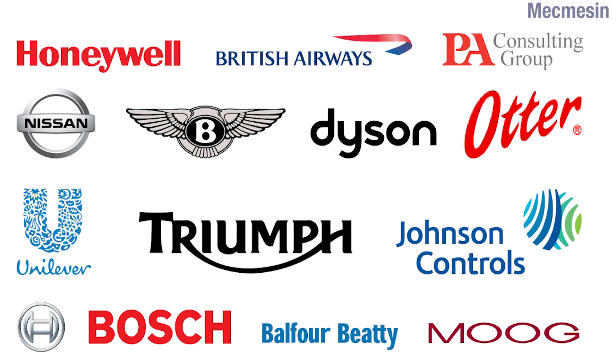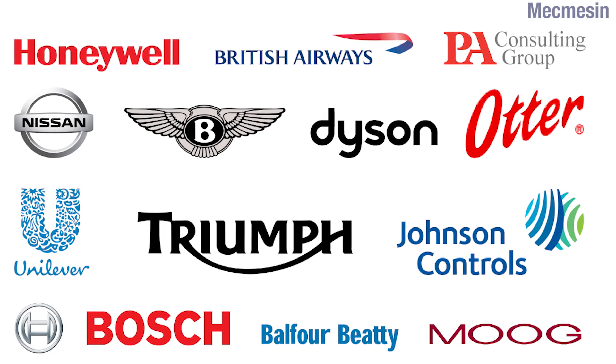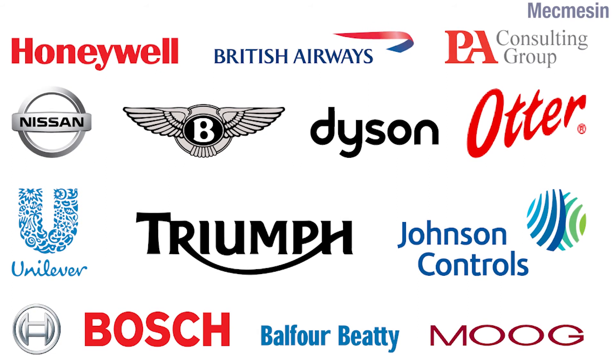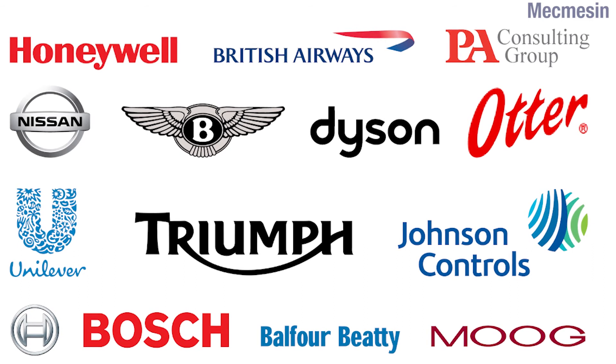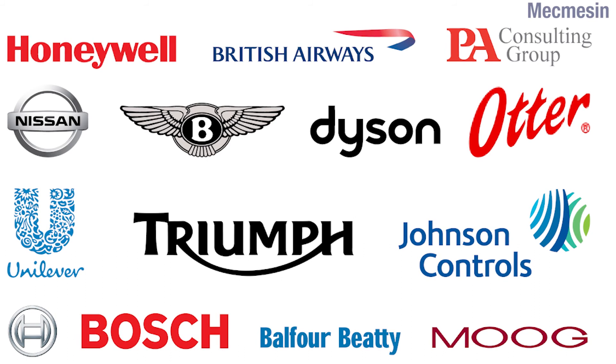For 35 years, Mecmesin has produced testing solutions for industry leaders such as Dyson, Unilever and British Airways. If you would like to see how we could possibly help you, please contact us for further details of the basic force gauge or to request a quotation.